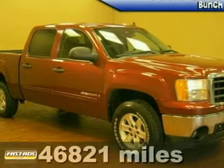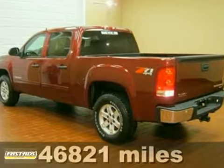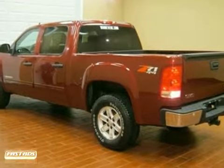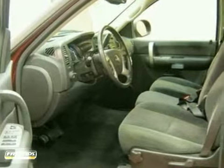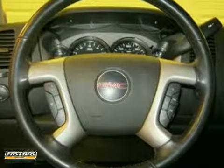Want to stretch your purchasing power? We'll take a look at this good-looking 2008 GMC Sierra 1500. They say silence is golden. You'll know what they meant when you drive this truck at highway speeds. Road noise is a thing of the past.